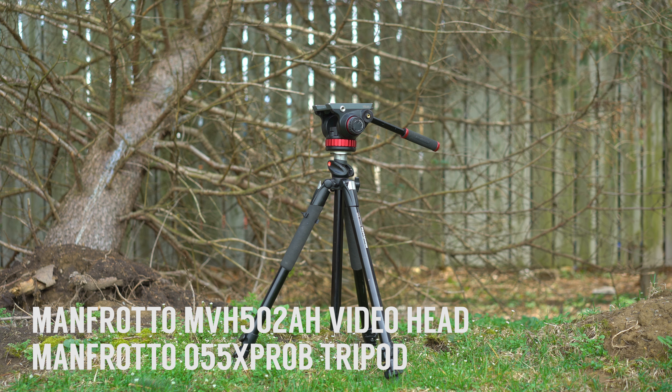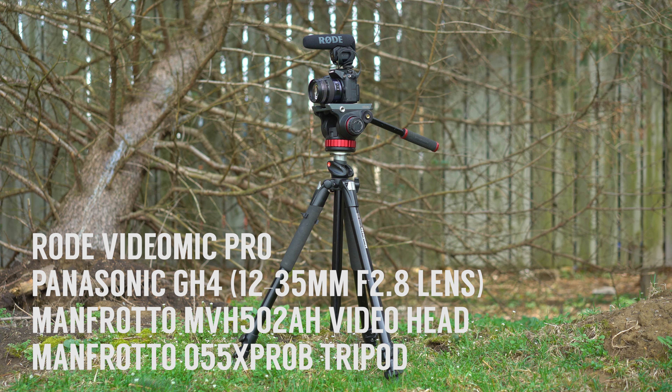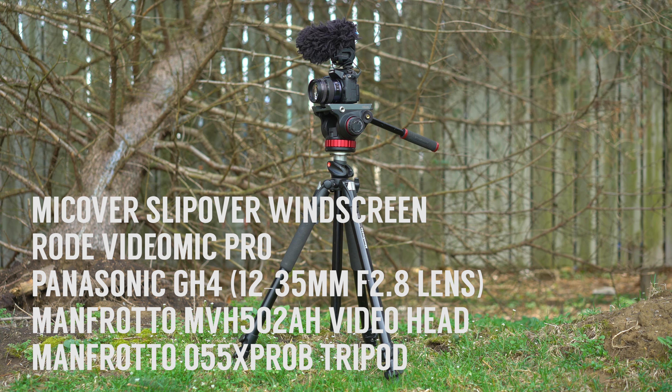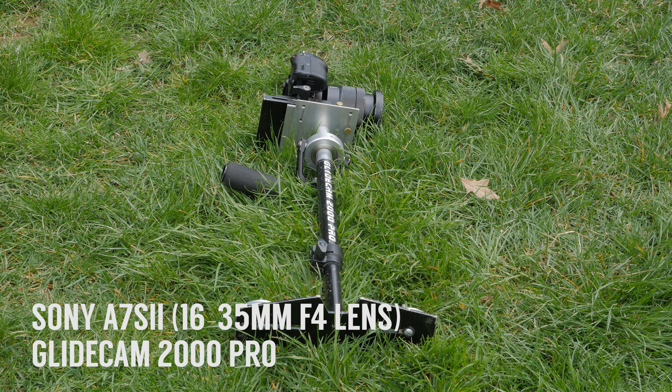For camera equipment, we have a tripod. On top of that, we put the Panasonic GH4 with the very versatile 12-35mm f2.8 lens. For audio, we use the Rode VideoMic Pro with a dead cat windscreen. We also have a small handheld stabilizer, which we put the Sony a7S II on with the 16-35mm f4 lens, and again for audio, we use the Rode VideoMic Pro with a dead cat windscreen.